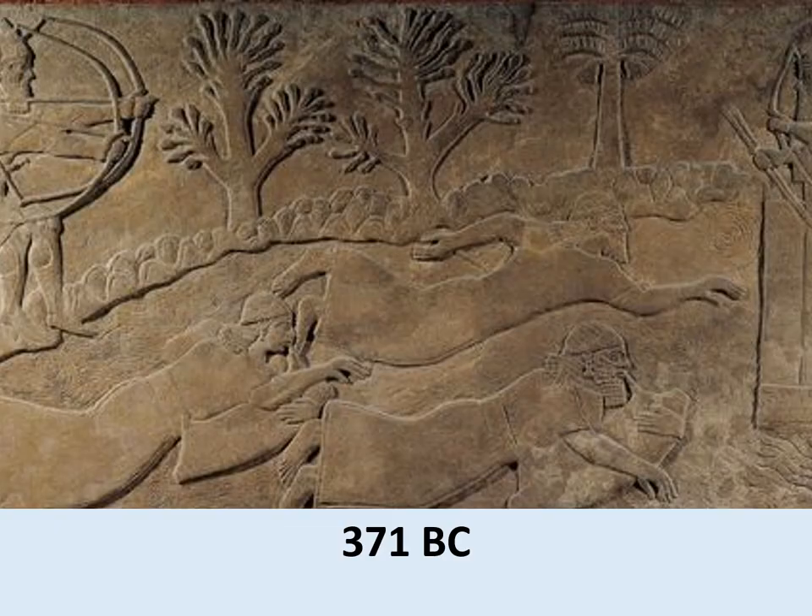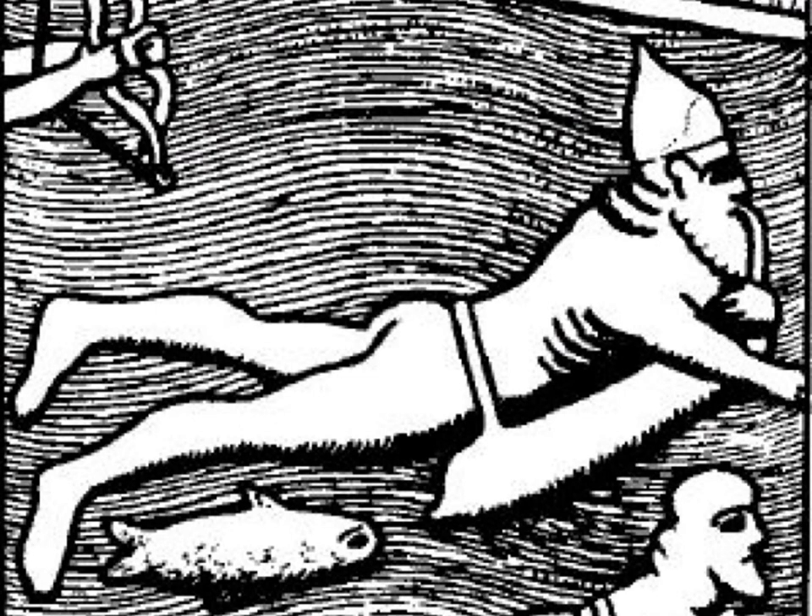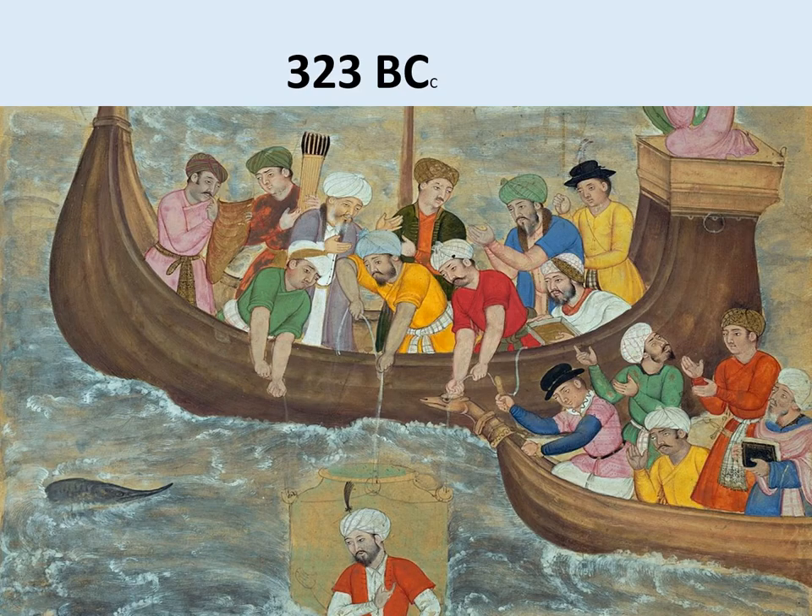Only 40 years later, this is a stone carving of another battle when the city of Thebes attacked the city of Sparta in Greece in 371 BC. It illustrates the attacking Theban swimmers using pigs' bladders to supply air when they were underwater. You can see the two swimmers at the bottom of this picture with their pigs' bladders. And this is a detail from a drawing of that battle.